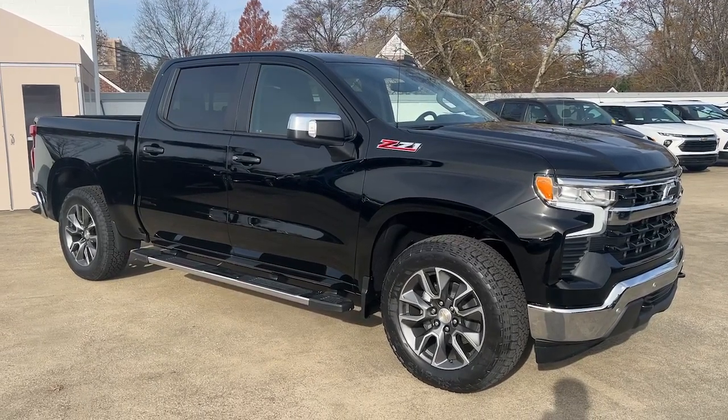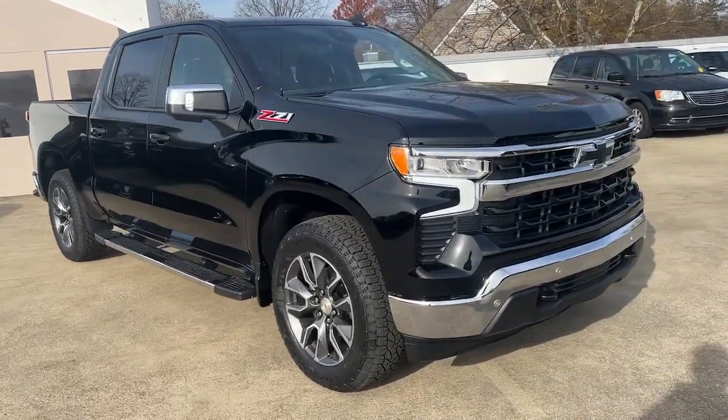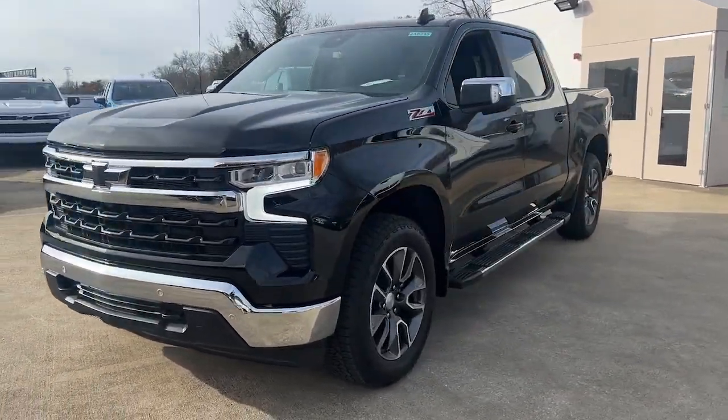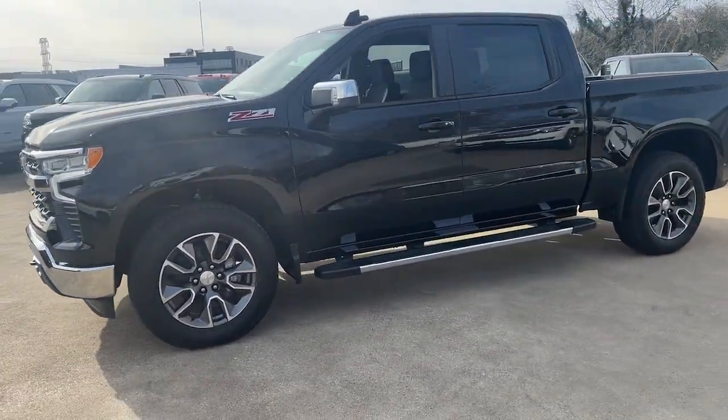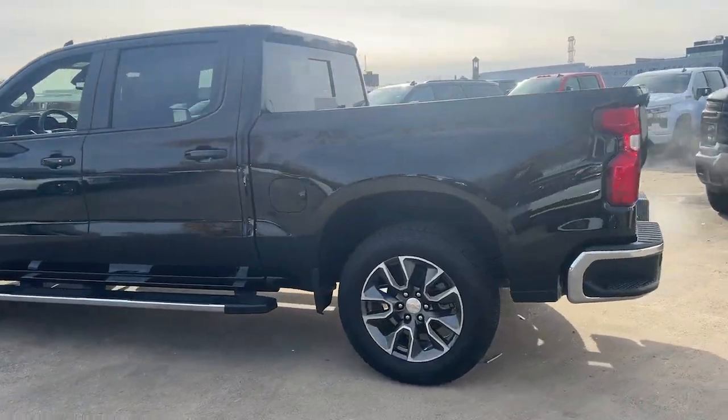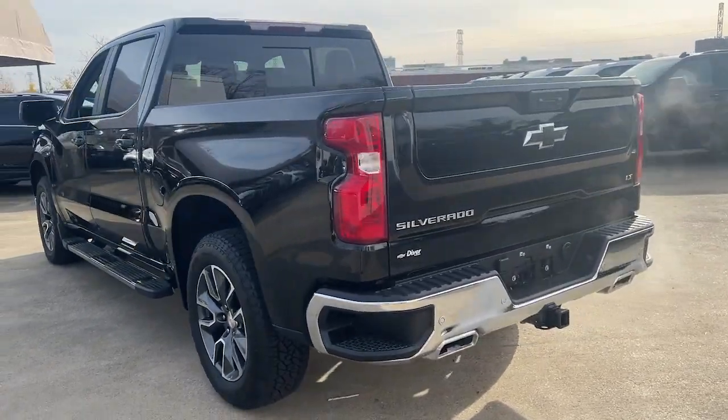You will be amazed by this 2024 Chevrolet Silverado 1500. The Silverado 1500 is the full-size pickup that blends a spacious, quiet cabin, technology that keeps you connected, smooth handling, and the toughness you need for all your projects.